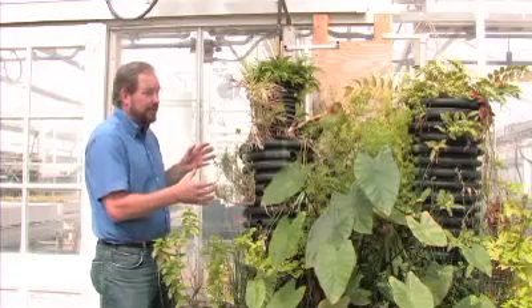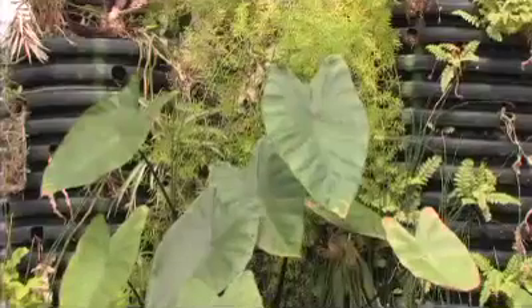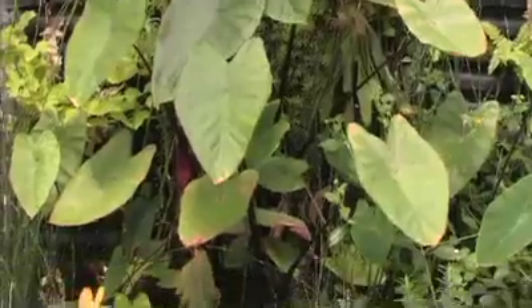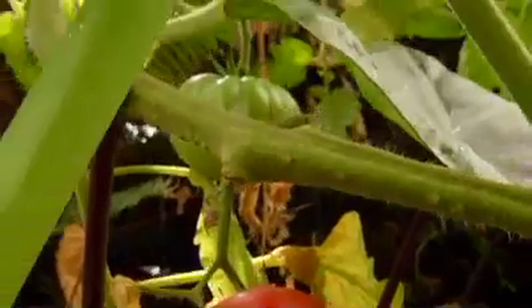In addition, we can supplant this biofilter with all types of plants, from food crops to ornamentals. In this case, we have everything from basil to rosemary to tomato plants growing in the system.